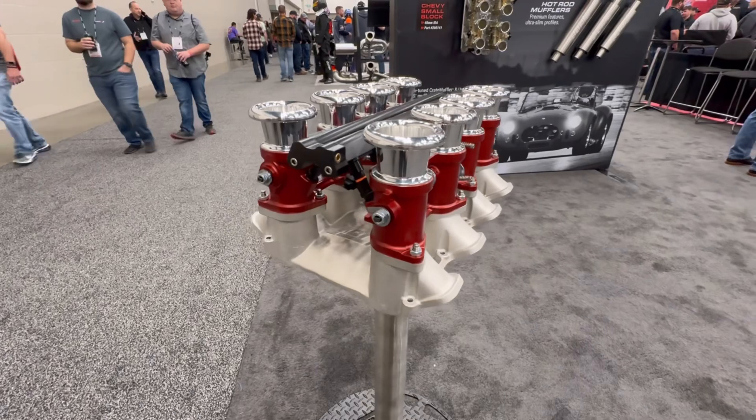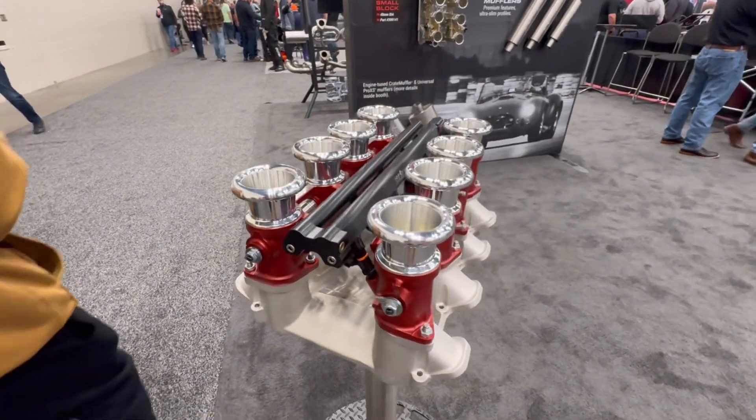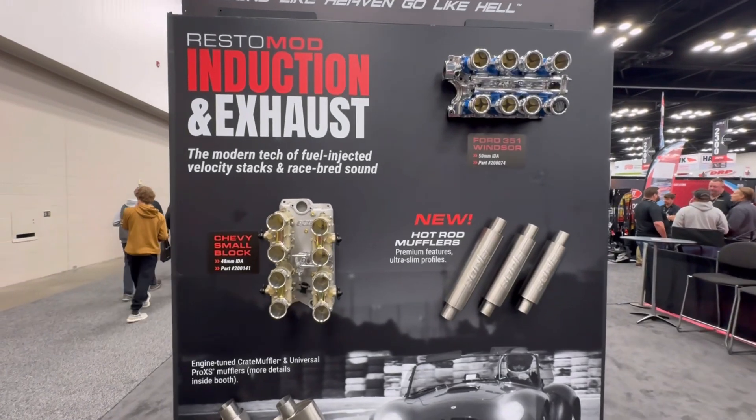One of the more aesthetically pleasing racing products is definitely individual throttle bodies, or ITBs. I'm more familiar with these on a Honda, but the guys here at Borla are making them for Chevy and Ford V8s now, which is pretty cool.